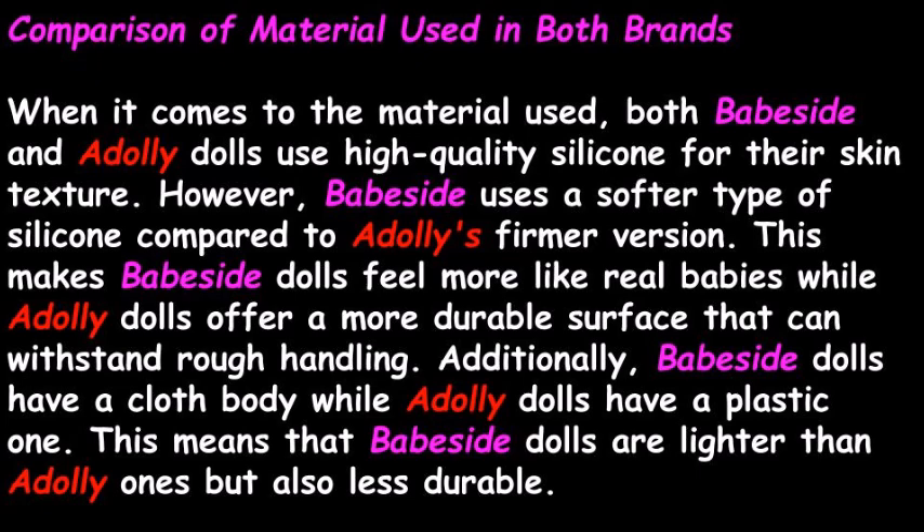The comparison of material used in both brands. When it comes to the material used, both Babeside and Adali dolls use high quality silicone for their skin texture. However, Babeside uses a softer type of silicone compared to Adali's firmer version. This makes Babeside dolls feel more like real babies, while Adali dolls offer a more durable surface that can withstand rough handling. Additionally, Babeside dolls have a cloth body while Adali dolls have a plastic one, meaning Babeside dolls are lighter than Adali ones, but also less durable.